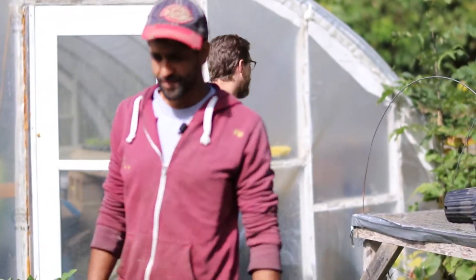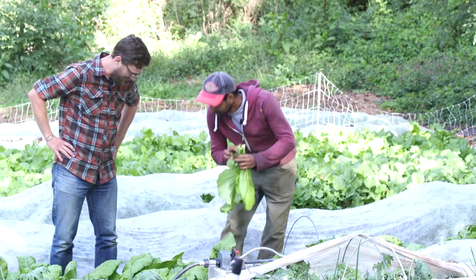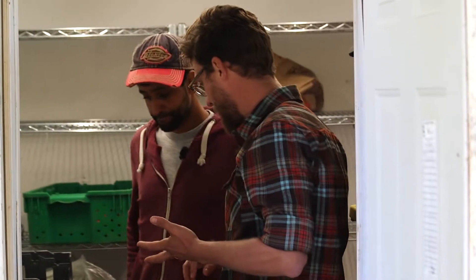In today's episode, we are going to visit Sunil Patel at Patchwork Urban Farms in one of their Montford Gardens. We're going to talk with him about his mission and to learn a little bit more about urban agriculture. We will decide what to make once we see what he's growing in his gardens.